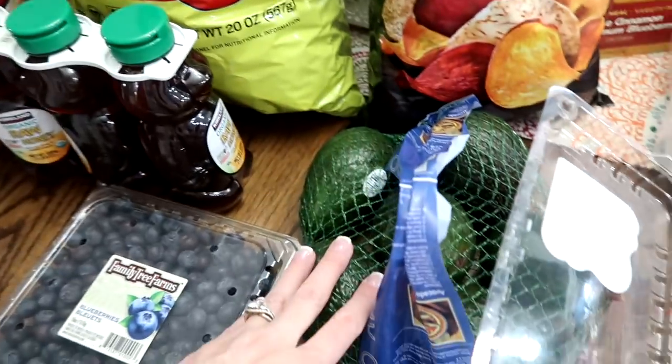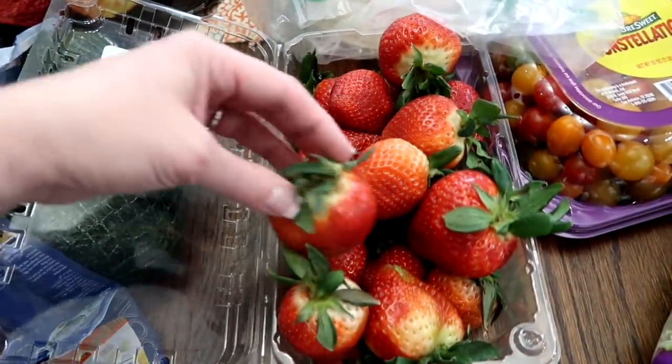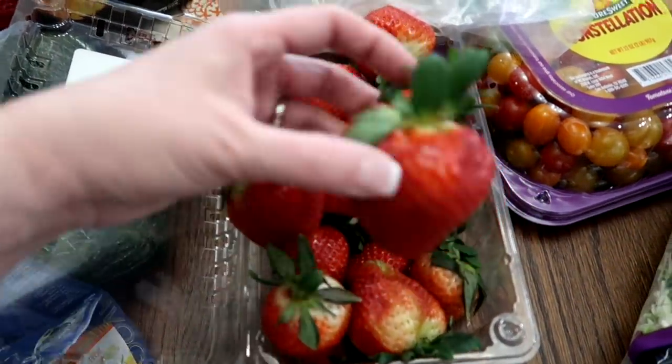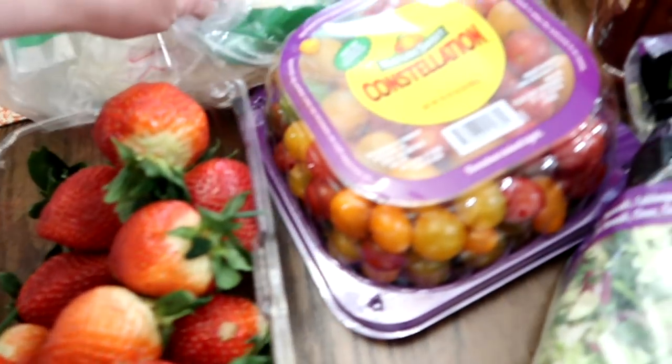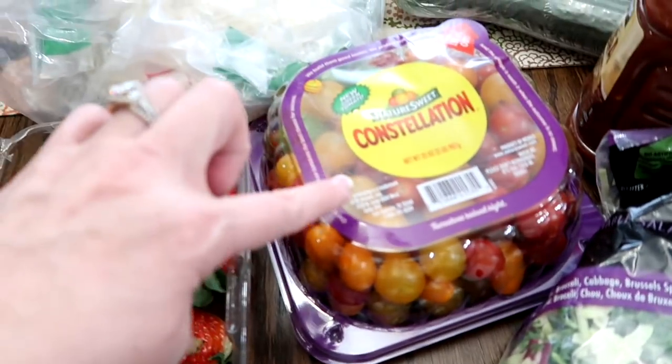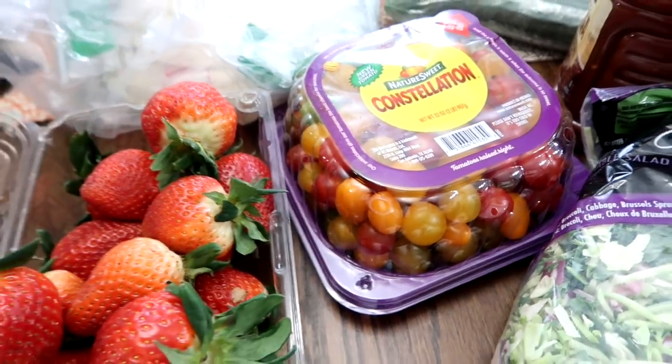Some avocados. Some strawberries — look how gorgeous these are and how big! Shaylee is going to be all over these after school. I grabbed some baby tomatoes — these are yummy. I make bruschetta, so good.